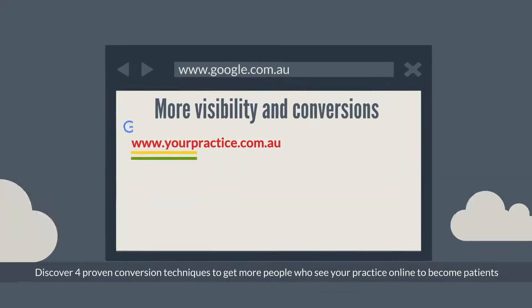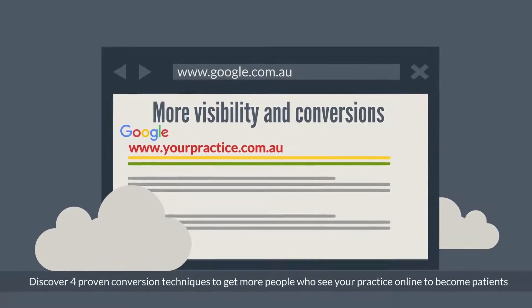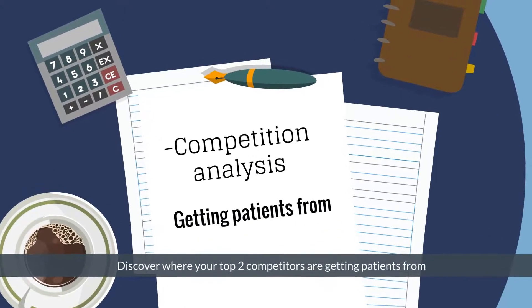Discover 4 proven conversion techniques to get more people who see your practice online to become patients. Learn 4 essential tools to track your marketing results. Discover where your top 2 competitors are getting patients from.